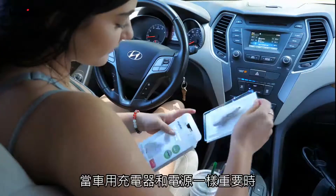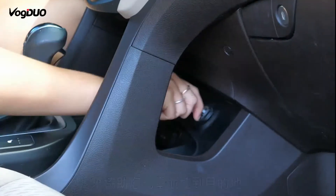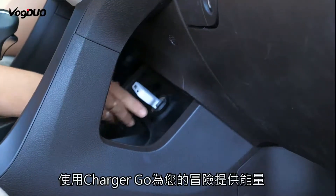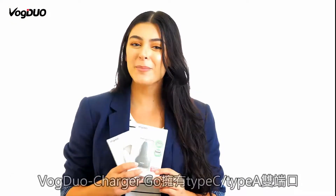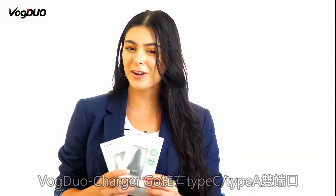And when it's something as important as power, you'd need a reliable and trusted name to get you where you need to go. Power your adventure with Charger Go, the combo USB-C plus USB-A car charger by Vogue Duo.